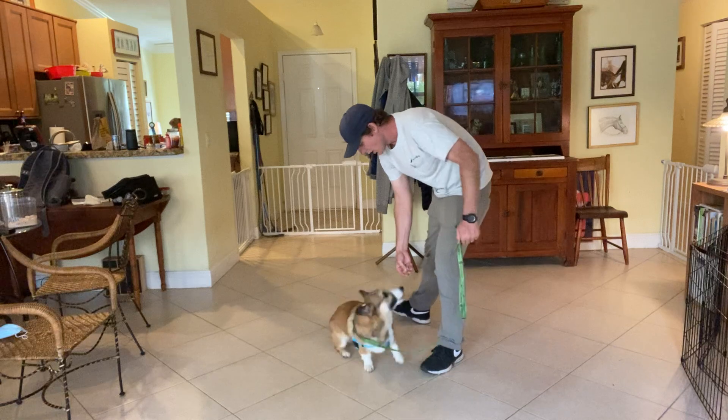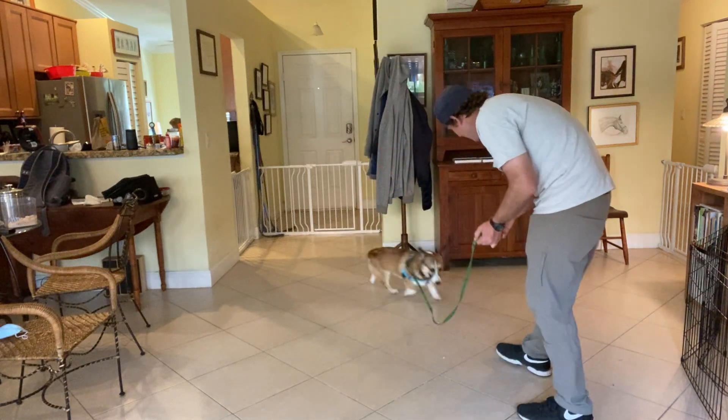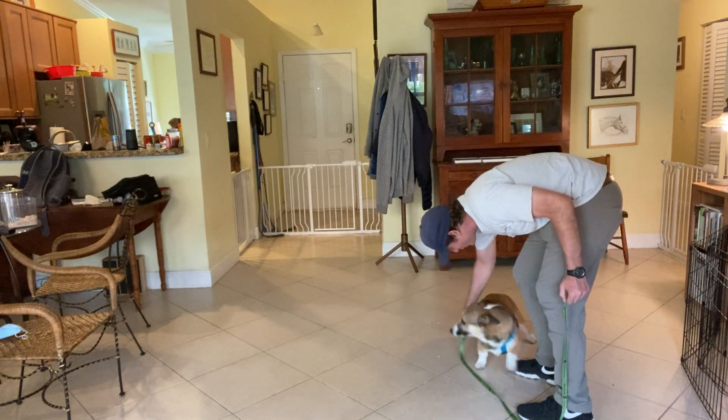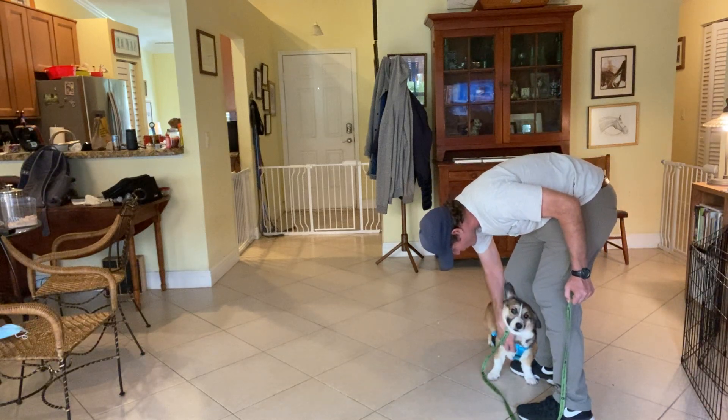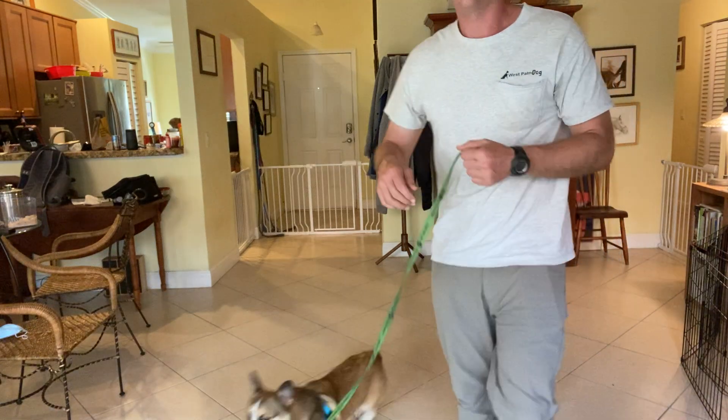One last time. Cooper! Get it! Cooper, come! Yeah! What a good boy, that's so good!